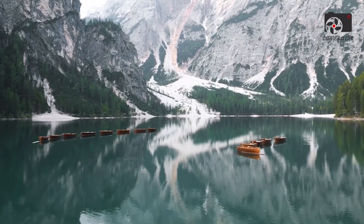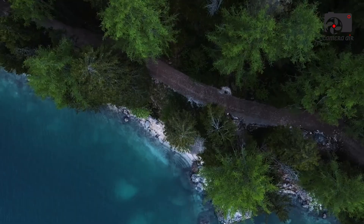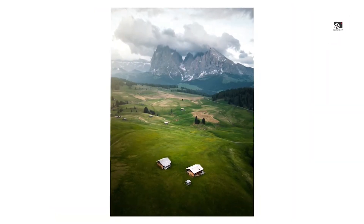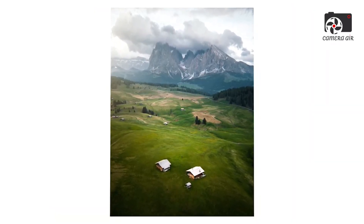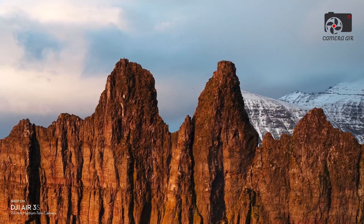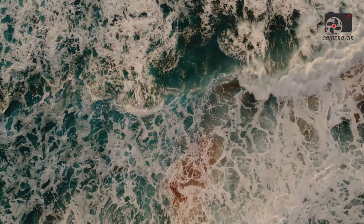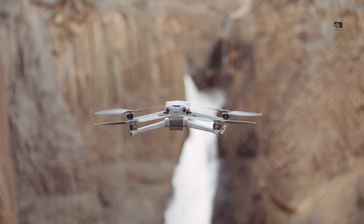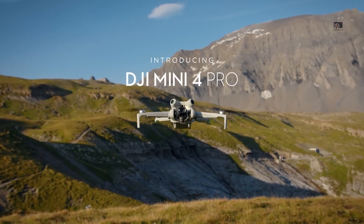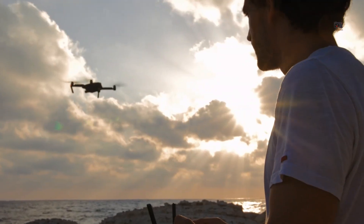For aerial photographers and filmmakers, this means the Mini 5 Pro could deliver cinematic results even in tough lighting conditions like sunsets, shaded forests or urban nightscapes. Richer colour depth, sharper contrast handling and the ability to control depth of field more effectively could make the Mini 5 Pro an appealing tool for both professionals and enthusiasts. With this upgrade, DJI appears to be responding directly to user feedback from previous Mini models, many of which delivered solid video but struggled in low-light environments. If implemented correctly, the 1-inch sensor could eliminate that limitation and make the Mini 5 Pro a serious alternative to larger drones like the Air 3 or Mavic 3 for creators who prioritise portability.